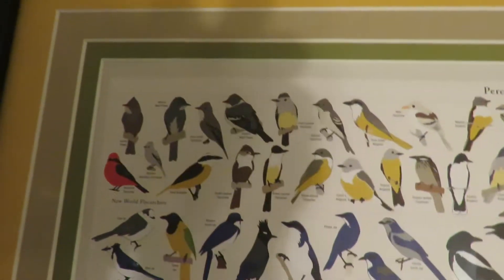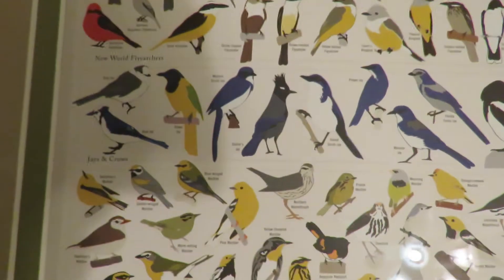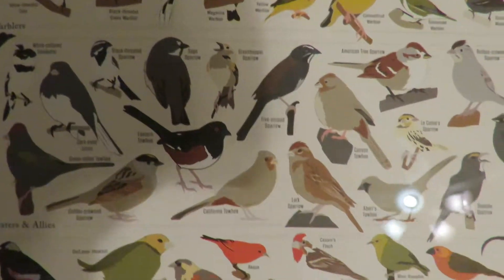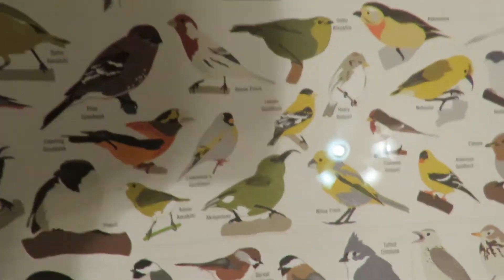They'll send a picture of a bird to Cornell Lab, and those guys will analyze the beak, feet, and colors. The bird could be immature — the young birds are going to have different colors.